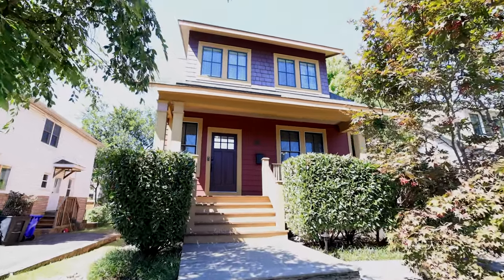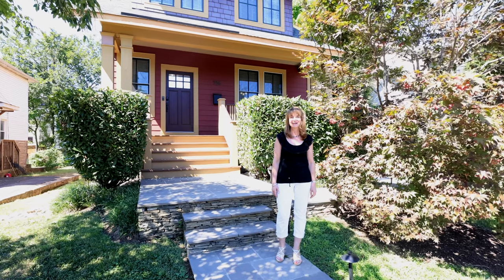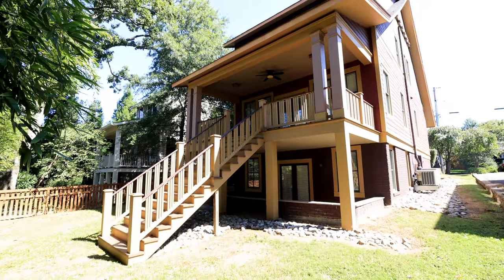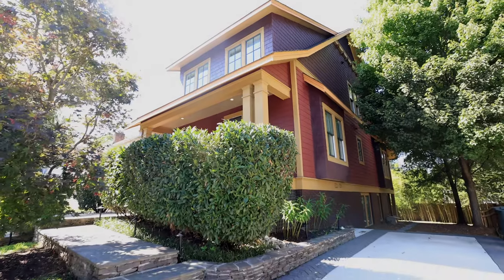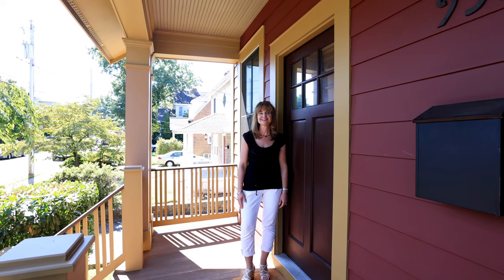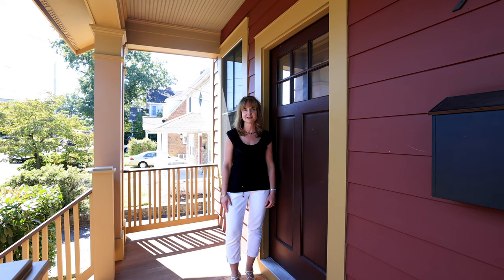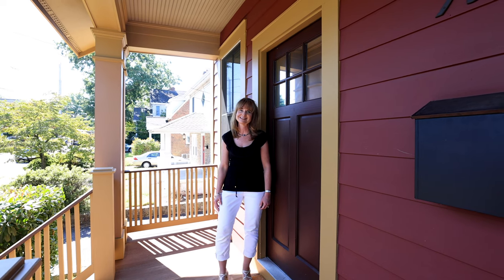Hello and welcome to 936 North Danville Street in Arlington, Virginia. I'm Karen Broussard from Nova Home Cellars at Keller Williams Dulles, and today I'm going to take you on a tour of this spectacular property. This craftsman style home built in 2009 is in the heart of Clarendon, one of Arlington's most popular neighborhoods. It's 3,000 square feet over three finish levels, and has four bedrooms and three and a half baths. Let's take a look.